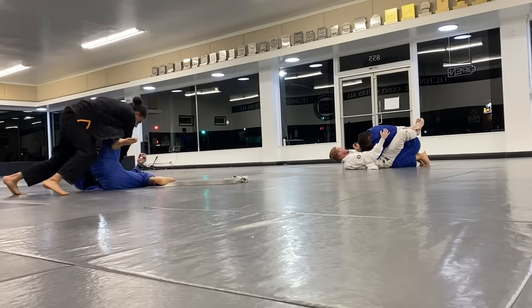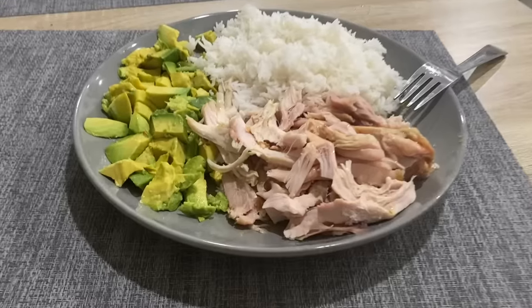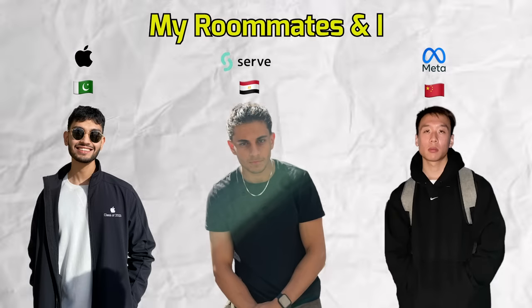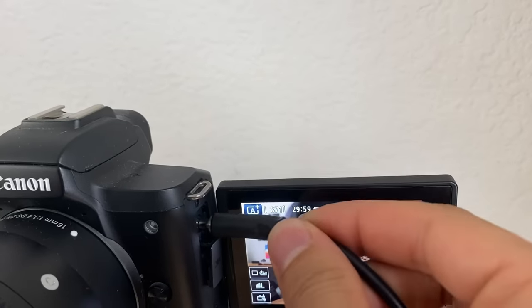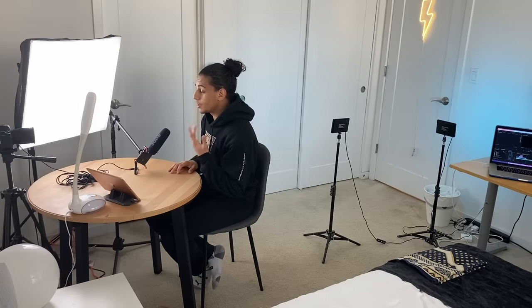I leave class around 8:45pm to drive home. I get home, take a shower, and cook some dinner. I usually have dinner with my roommates and we kind of just talk about our days with each other — I've known them since my first year of university. One of them right now works at Apple and the other at Meta. I finish dinner, get to my room, set up my YouTube studio, and start filming a YouTube video from like 10:30pm to 12:00am. The house is pretty quiet at this time, so it's usually the best time for me to film.